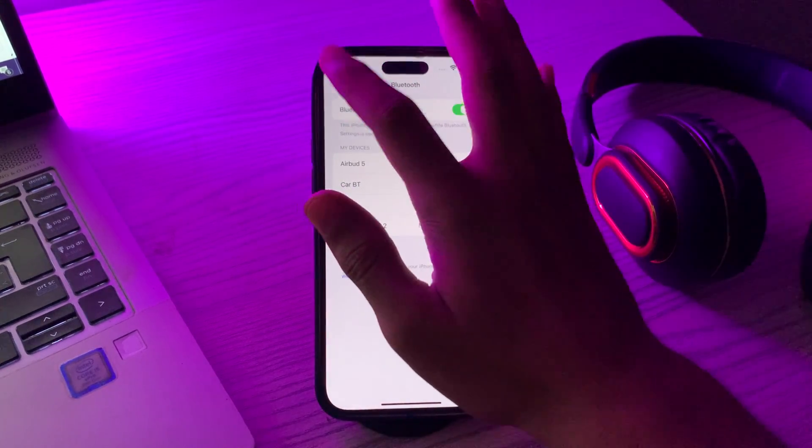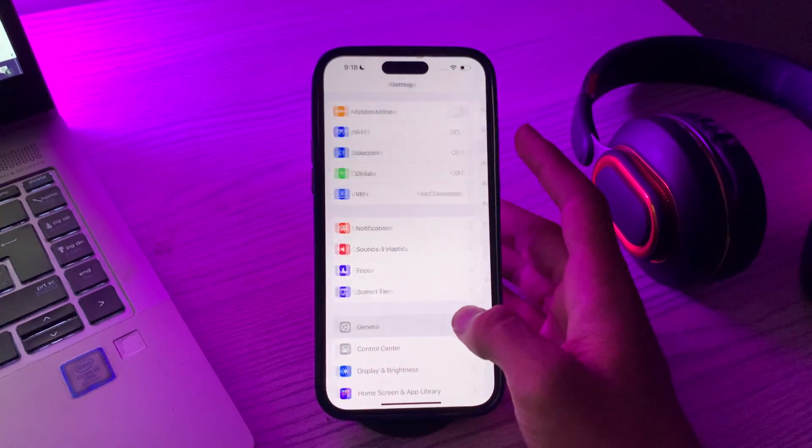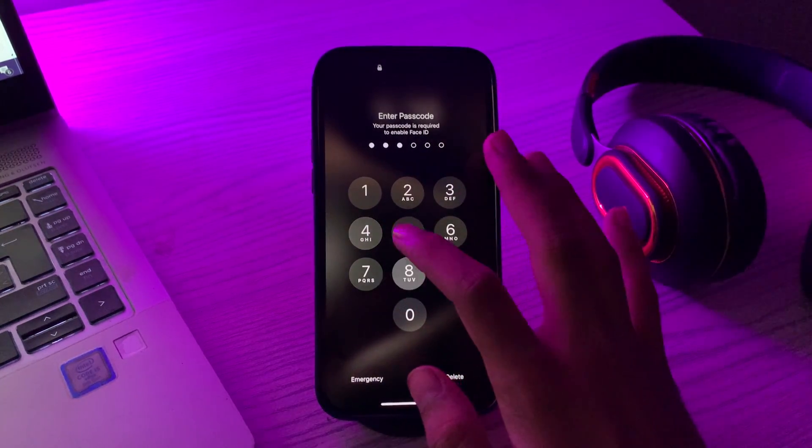If that doesn't work, restart your iPhone. A simple restart can often resolve Bluetooth connectivity issues. To restart your iPhone 15, go to General, then scroll down and tap on Shut Down. Shut down your iPhone 15, then restart it after 15 to 20 seconds.